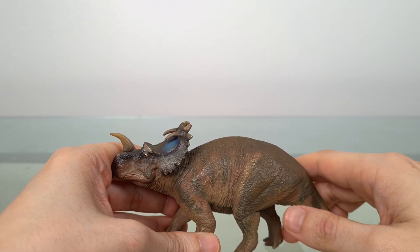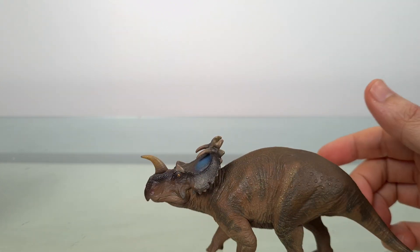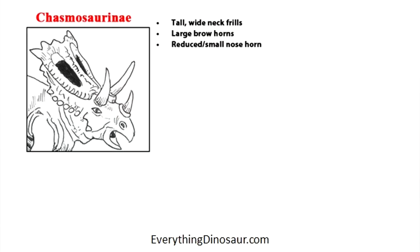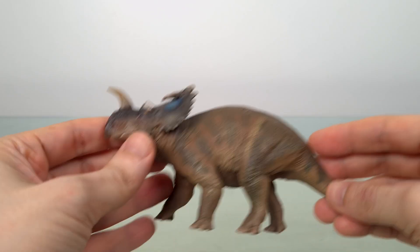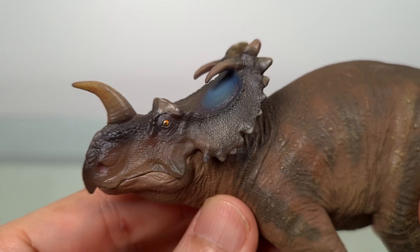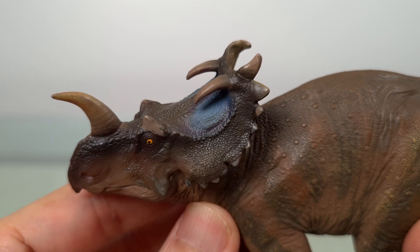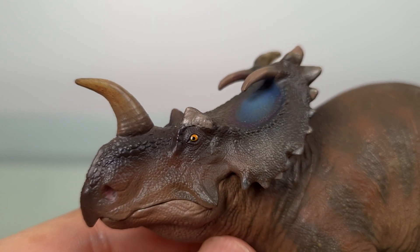Ceratopsians have traditionally been divided into the Chasmosaurines and the Centrosaurines. There are exceptions, but in general, Chasmosaurines have larger, more elaborate neck frills with less formidable horns. Centrosaurines have larger horns with smaller but more elaborate neck frills. You'd expect the namesake of the group to exhibit these features, and indeed it does. The name Centrosaurus means 'pointed lizard,' and refers not to the nose or the brow horns as we might assume, but to the marginal hornlets of the frill.